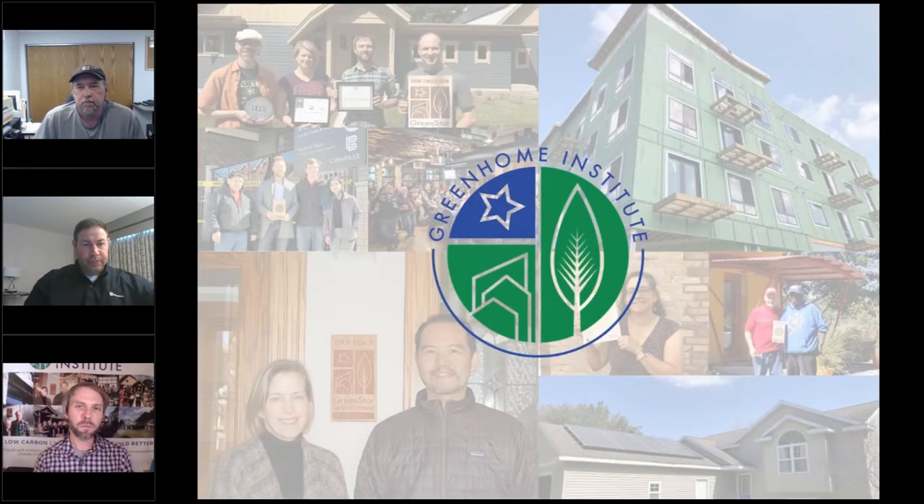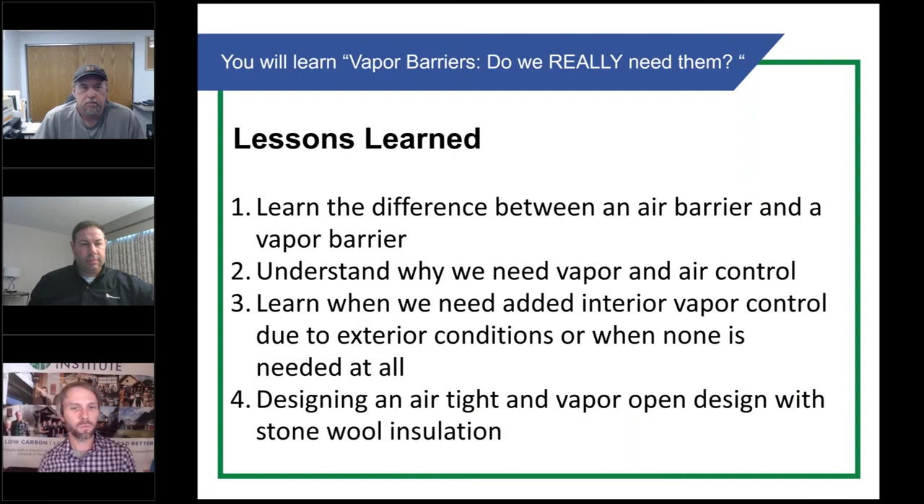Today I will be your moderator. My name is Brett Little, and I am the program manager here at the nonprofit the Green Home Institute. We're going to be going through vapor barriers — what's important, what you need to know, and what you can do from here to learn more.